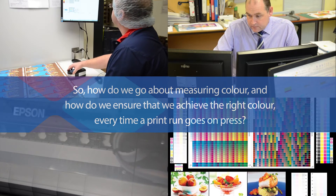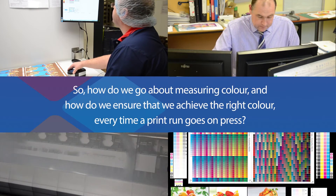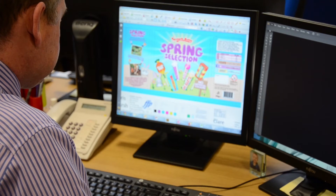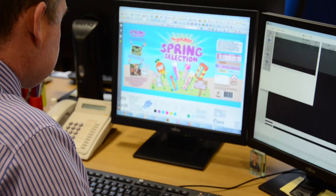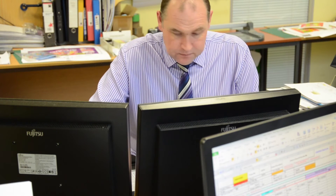consistent ink weights and spotlessly clean ink metering rollers. So how do we go about measuring colour, and how do we ensure that we achieve the right colour every time a print run goes on press? Well, first we need to have accurate colour profiles. We also need to understand what affects colour, and we need to manage and control the process.